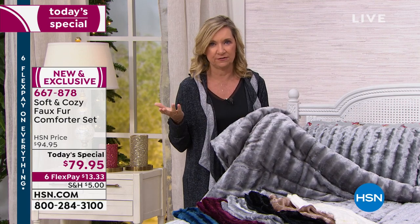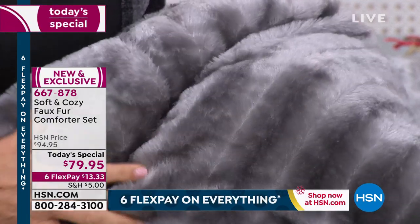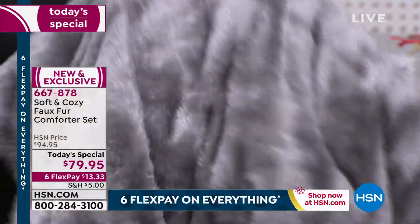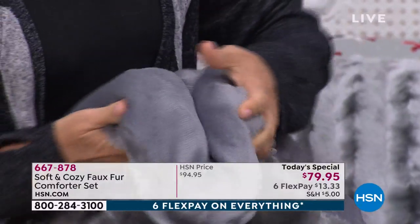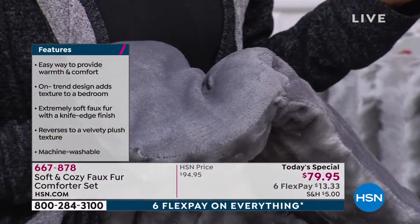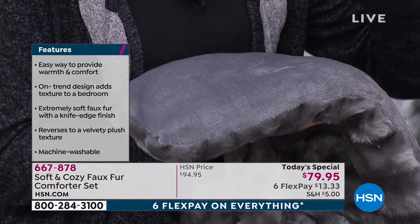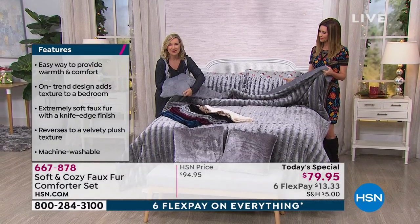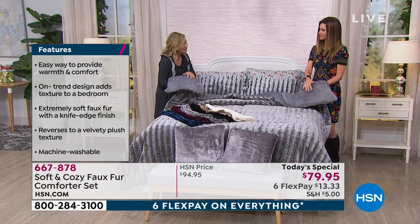When you look at the faux furs that are out there, number one they're very expensive — hundreds of hundreds of dollars. Number two, you usually have to dry clean them; they're a little bit stiff. But this is Soft and Cozy, so it's so plush, silky plush. There's a lot of fill and it's soft. We're talking about hundreds of dollars for maybe just a blanket you'd rest on your bed — this is actually filled, it's a comforter. I'd consider it a medium weight: warm without being hot, warmth without weight.